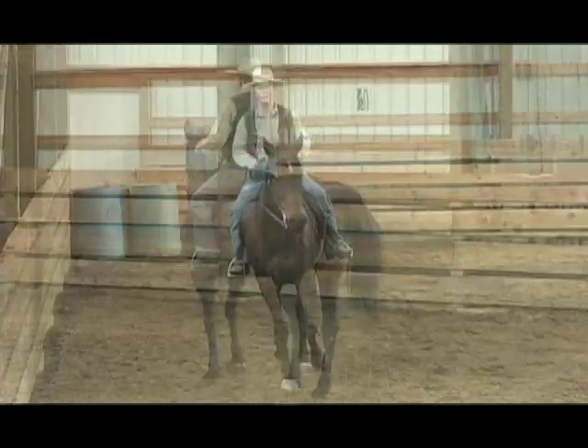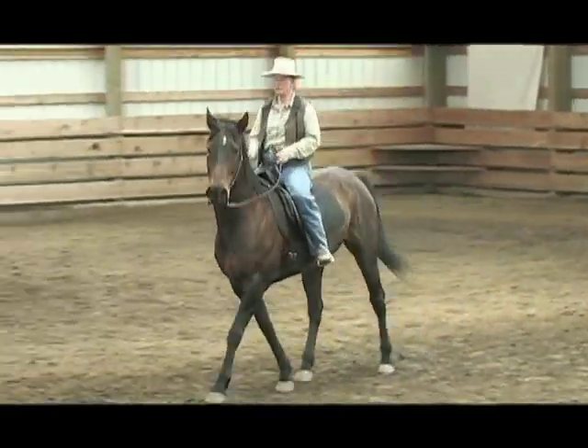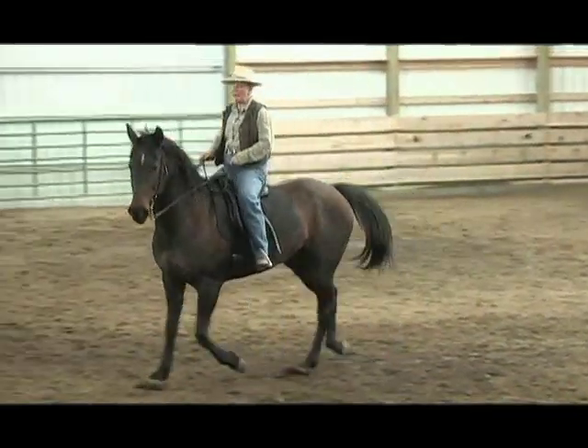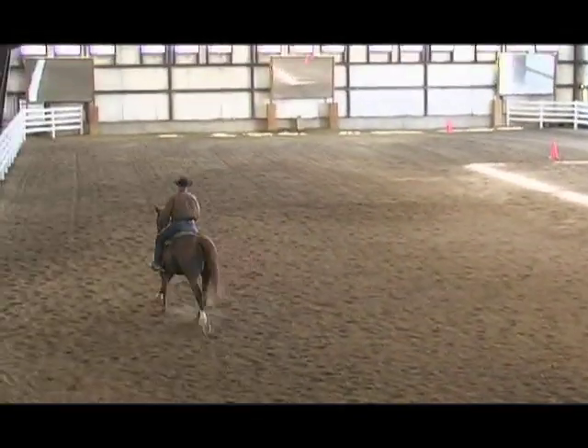A change in expression, the length of a pause, the smoothness of a transition — these video segments are edited as little as possible to give you the whole picture of how each horse and rider progress.